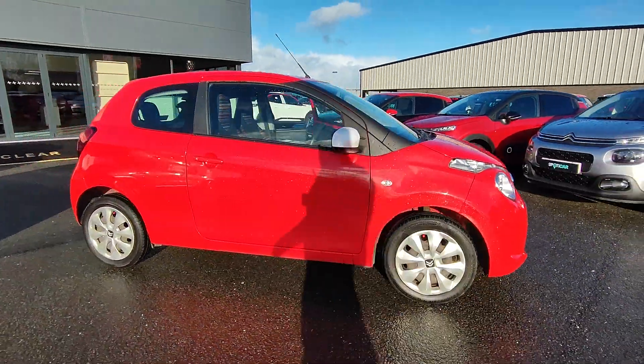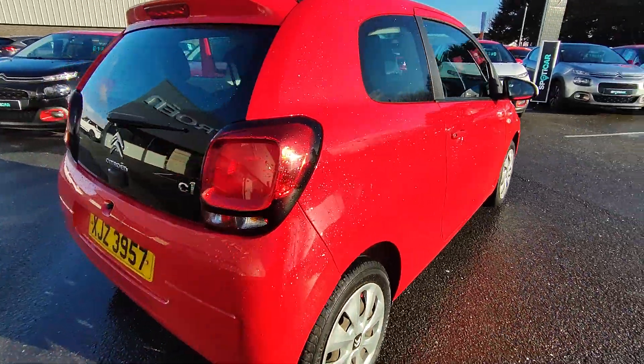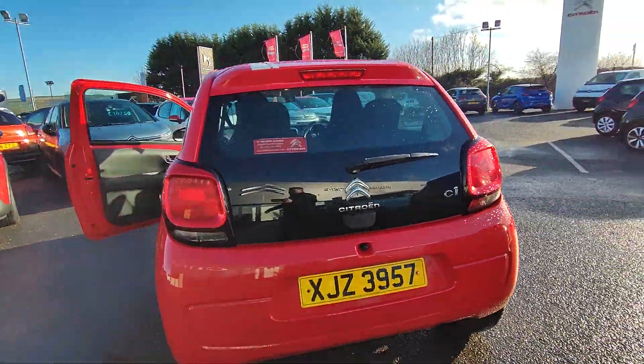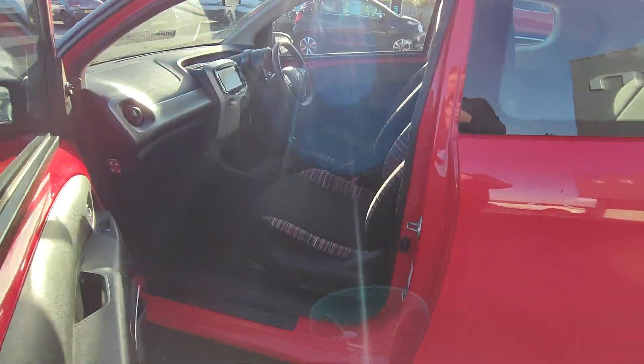Here we have a Citroen C1, this is the Field model and this is a wee two door finished in scarlet red. These are such easy run vehicles, boasting up to 50 miles to the gallon.